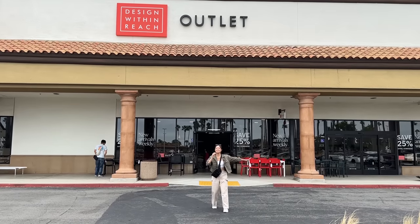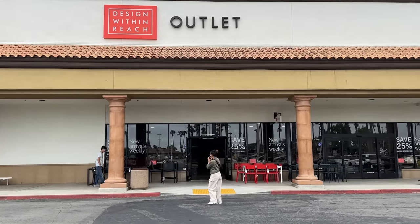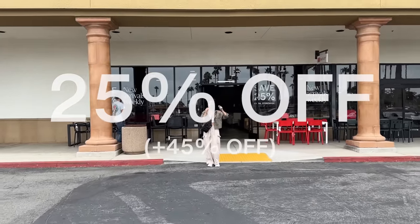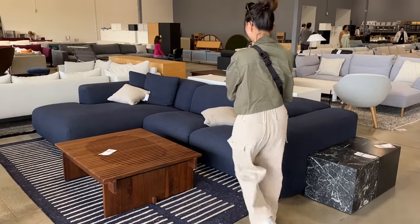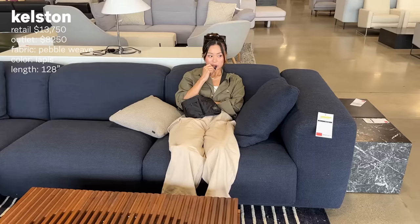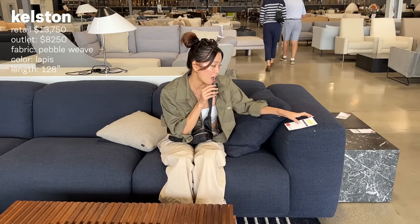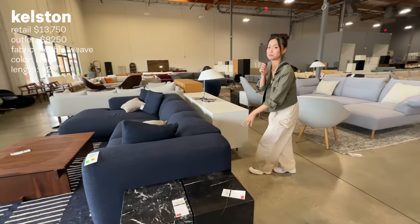We're finally here at my most anticipated place — the DWR outlet. Everything here is 25% off, and sometimes they do 45% off to 25% off. Let's go in. The Kelston sectional! It's in blue — it's not the type of color that I want. Let's see how much it is. $8,200. The thing with furniture at the outlet is that these are usually returned or defected items, which is why there's such a big markdown. What do you want to live with, you know?